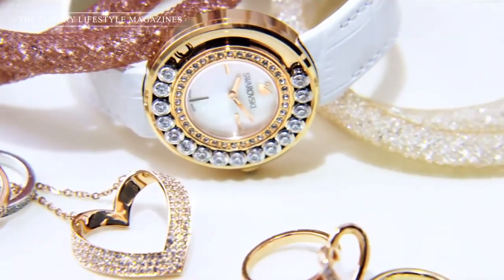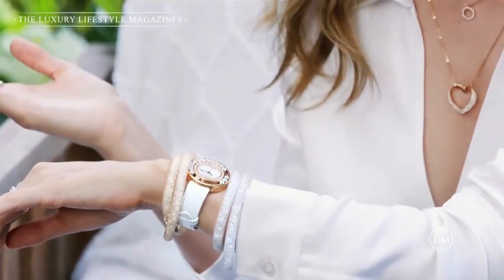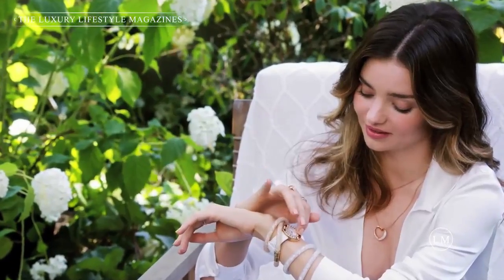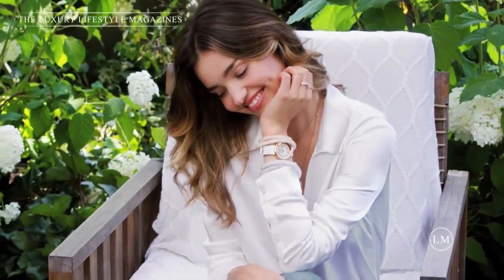And this watch is extremely special. It has a beautiful little heart, so when it turns 8 o'clock, it's a little gentle reminder of the people that are in your heart. And I think that's a really sentimental, cute idea.